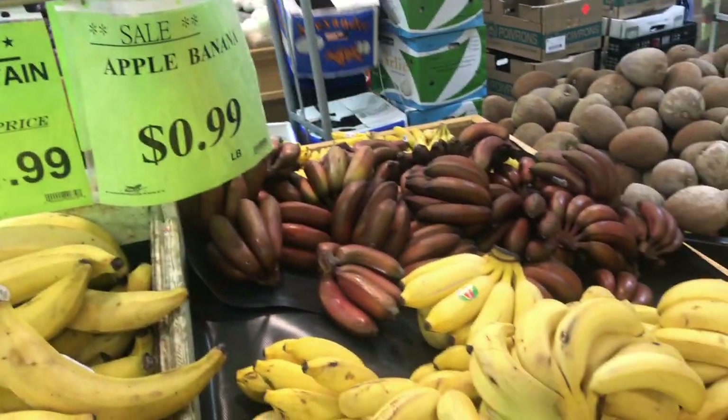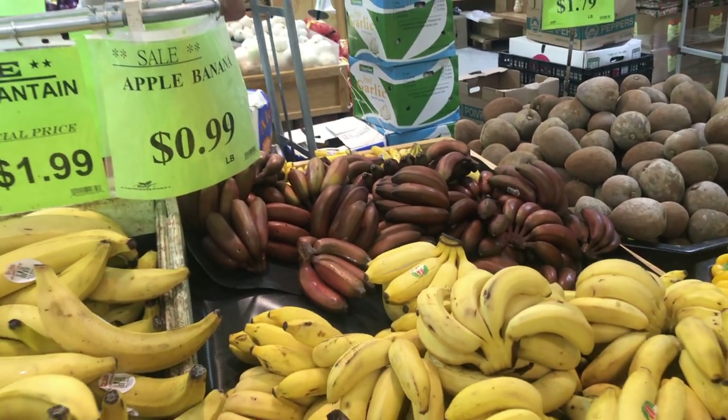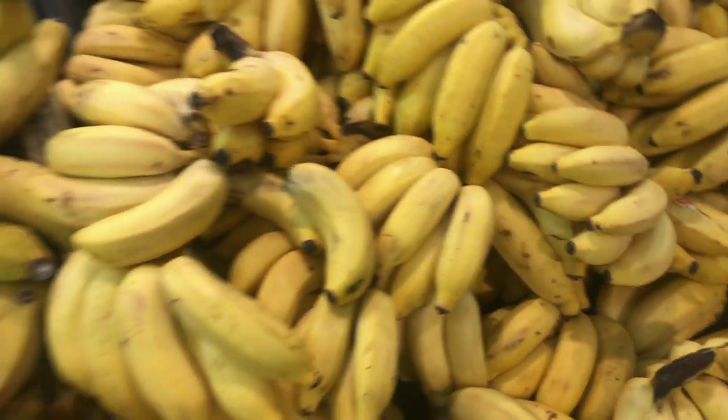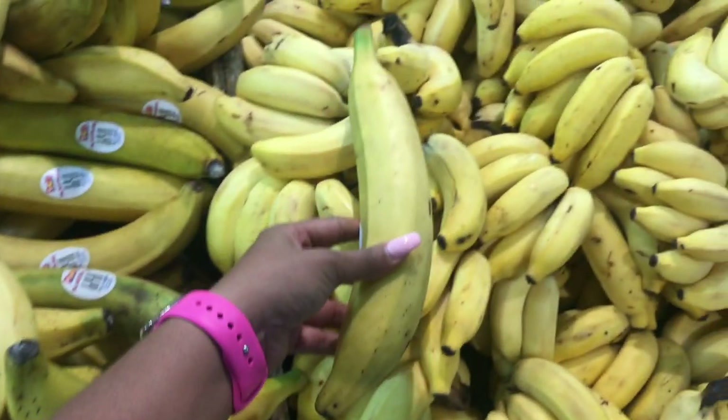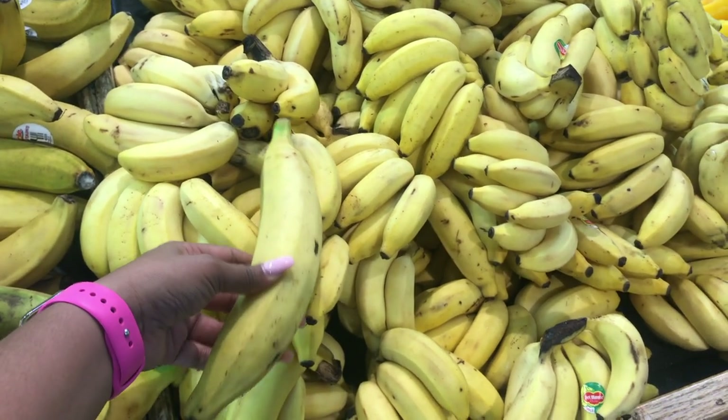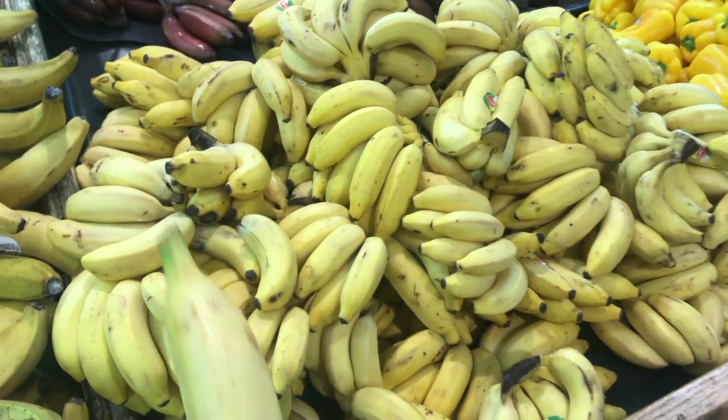What are apple bananas? I've never seen those before. And look at these little baby bananas in relation to the plantain — huge, like three times the amount. Yeah, about three times the amount.